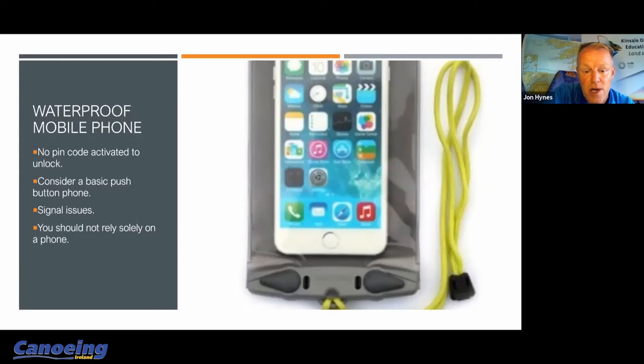I pulled out my phone to ring the local lifeboat coxswain. The difficulty was I had an iPhone in a case — it doesn't work that well when your fingers are wet, and then it doesn't work at all well if you've got a six-digit pin code to unlock it, let alone go down through your list of contacts and find the person that you need to speak to urgently.